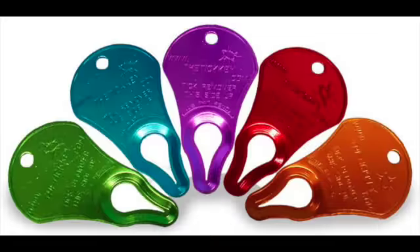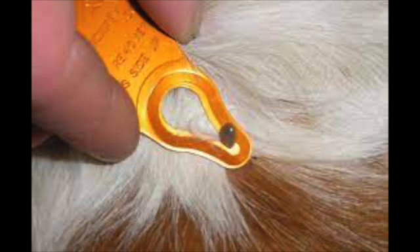Tweezers are another great item to keep on hand, so if your pet gets a splinter or something stuck in a paw or anywhere really, you're able to remove that item. A tick key in your first aid kit can also be very helpful.